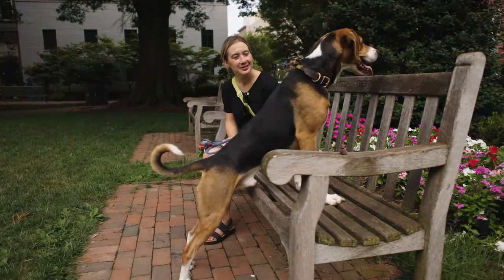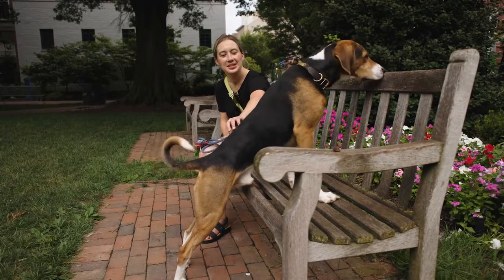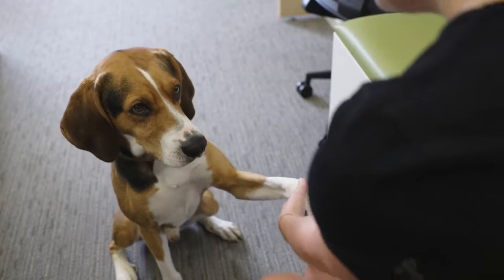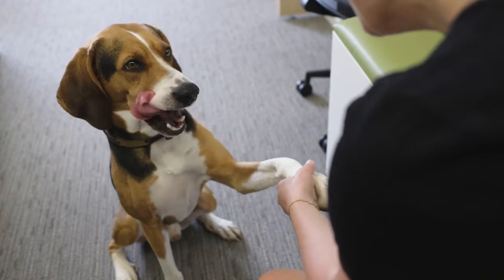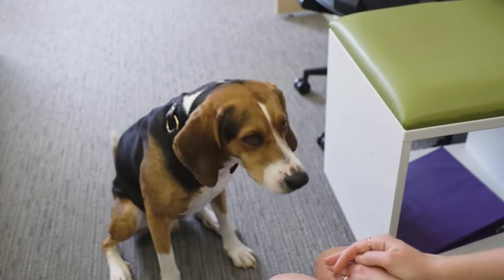I wanted to know: do we see a similar trend with dogs? Because dogs are also super diverse in terms of what they look like and the coloring and the patterns they have on their faces. But instead of communicating with each other, I wanted to know what it was like when they were communicating with people. Lo and behold, we do find a statistically significant relationship between what dog faces look like and the number of movements they make, or their perceived expressivity.